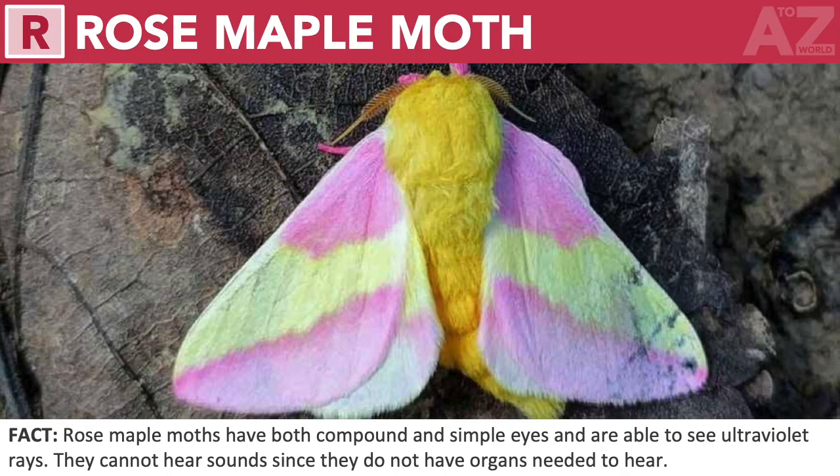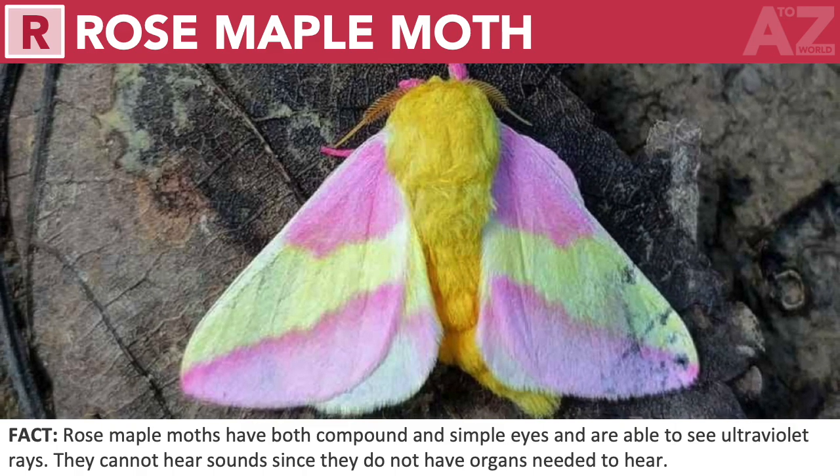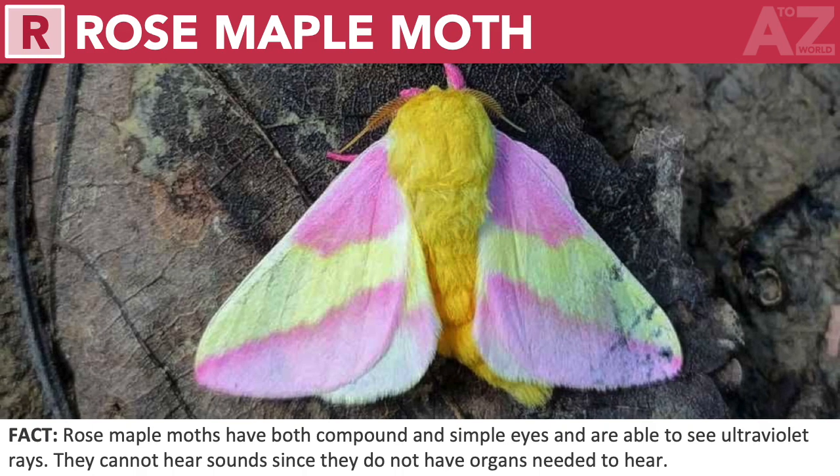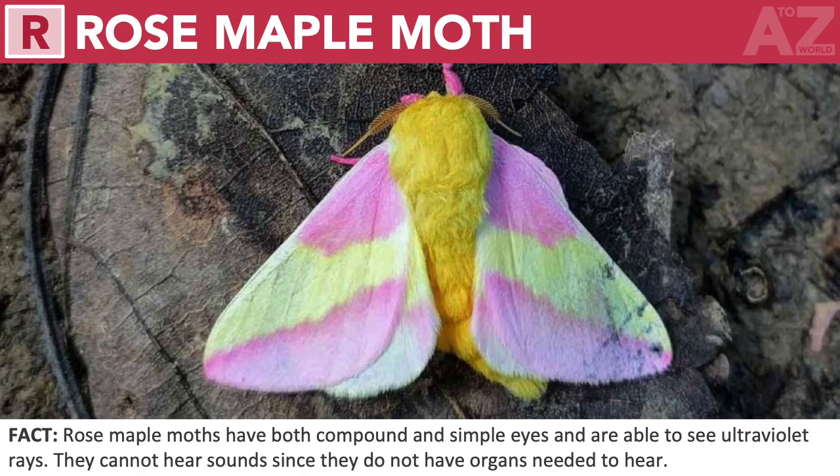Rose maple moth. Rose maple moths have both compound and simple eyes and are able to see ultraviolet rays. They cannot hear sounds since they do not have the organs needed to hear.